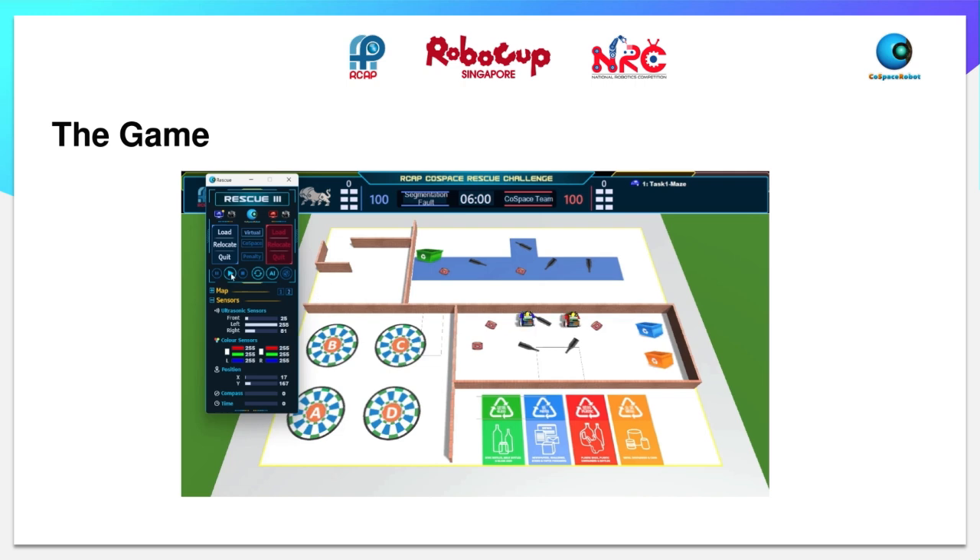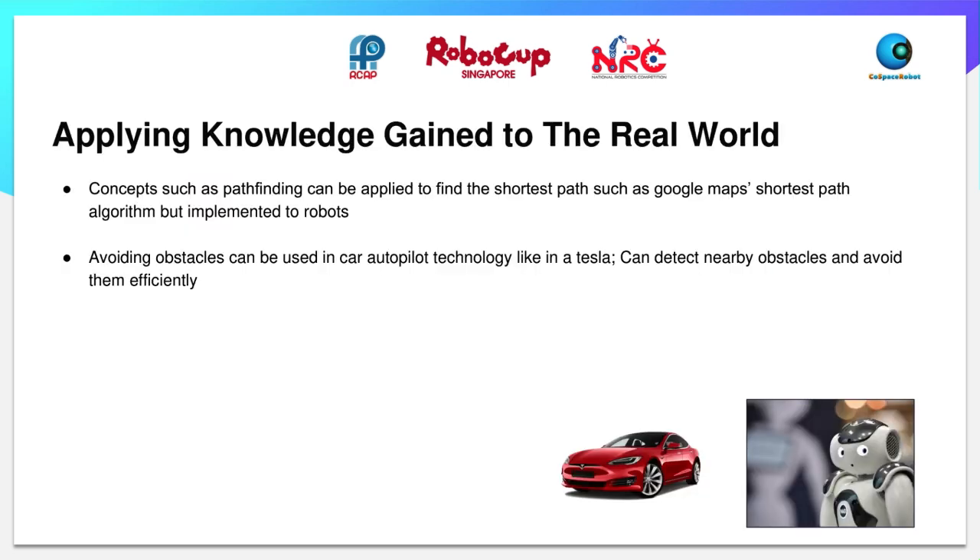Here is a video of our robot steering smoothly. For this competition, we are able to learn concepts such as pathfinding, which can be applied to find the shortest path — similar to Google Maps' shortest path algorithm but implemented on a robot. Avoiding obstacles can also be used in car autopilot technology like Tesla, which can detect nearby objects and avoid them efficiently.